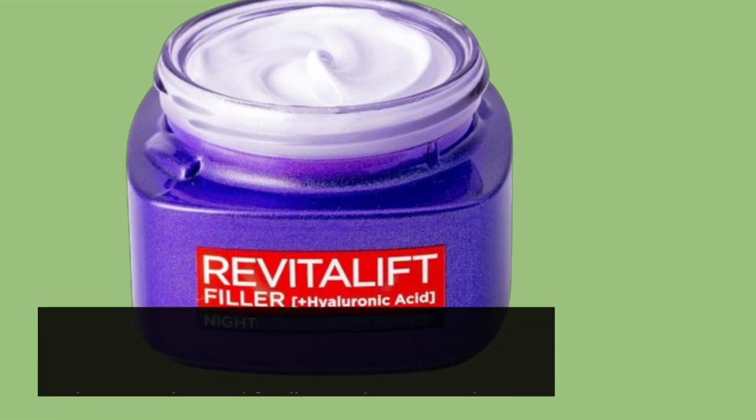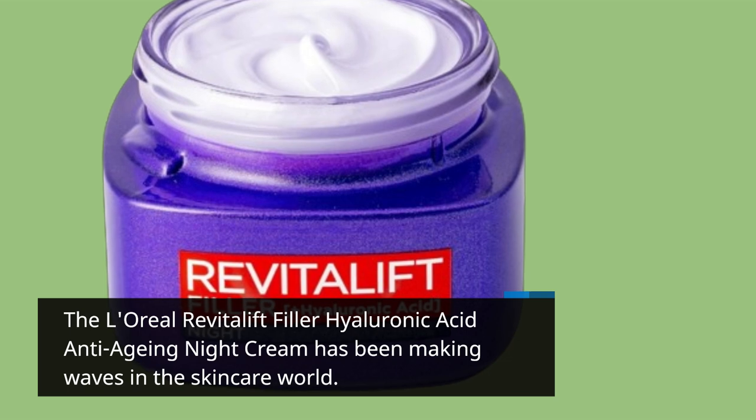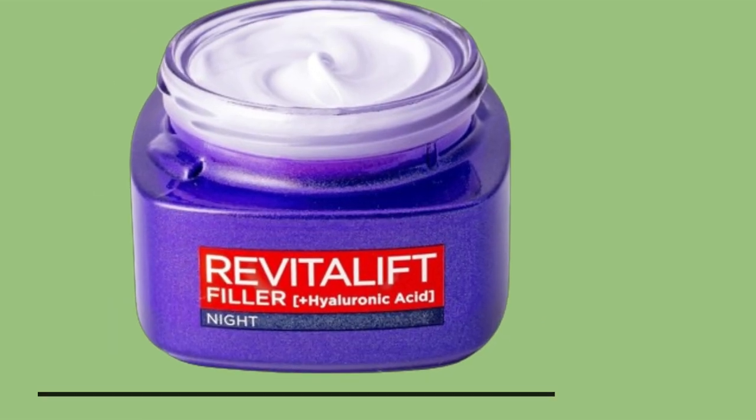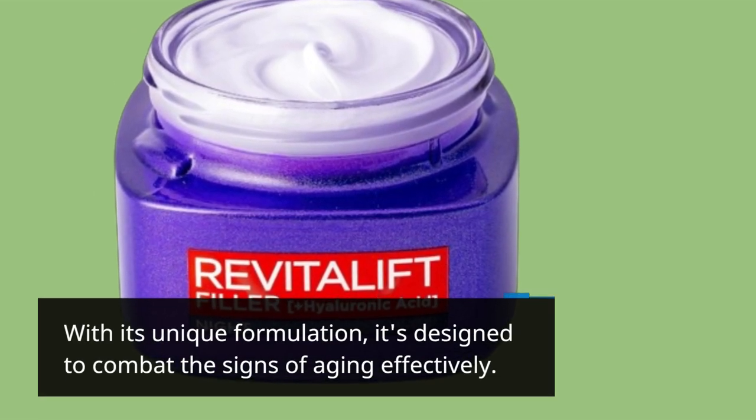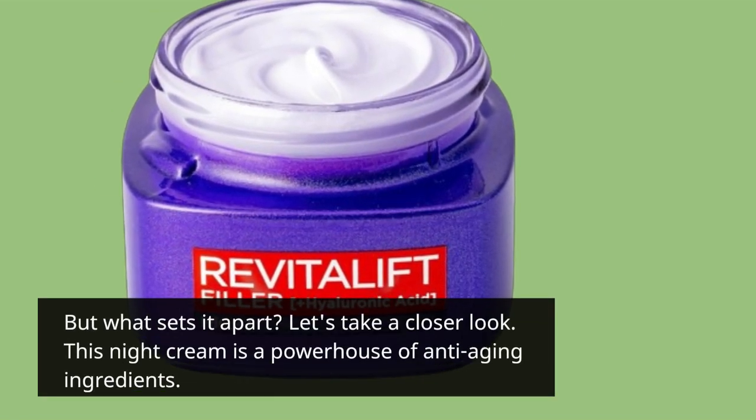The L'Oreal Revitalift Filler Hyaluronic Acid Anti-Aging Night Cream has been making waves in the skincare world. With its unique formulation, it's designed to combat the signs of aging effectively. But what sets it apart? Let's take a closer look.